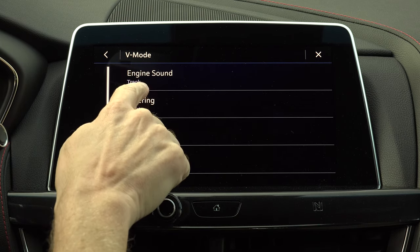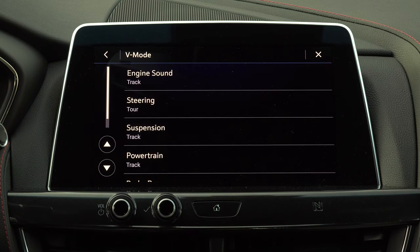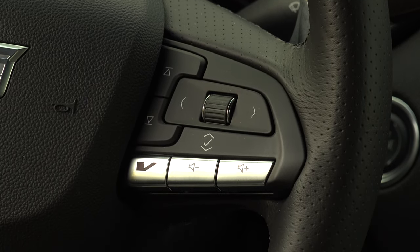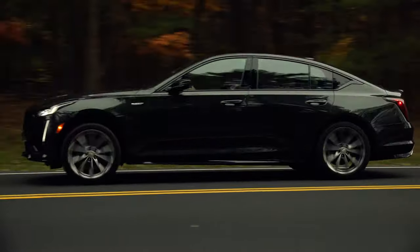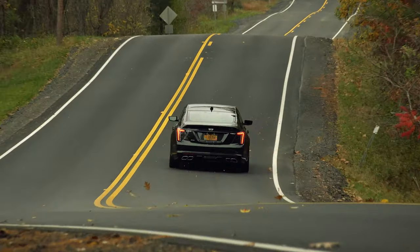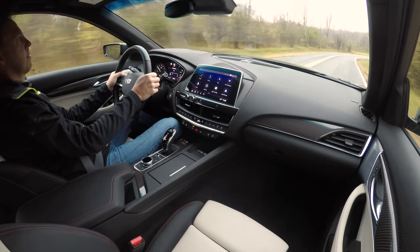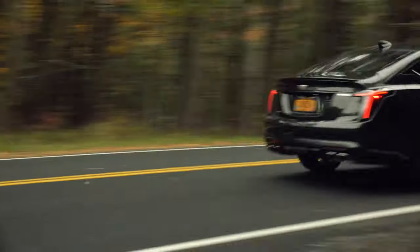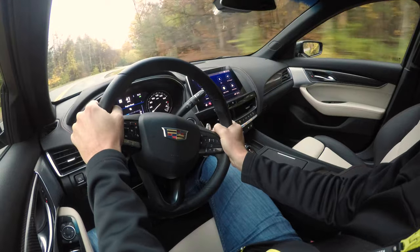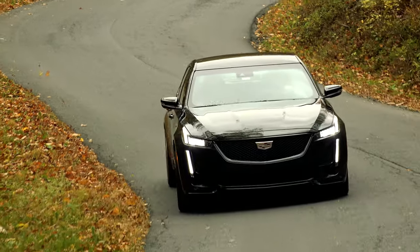And if none of them perfectly fits, there's also the configurable My Mode and a more comprehensive V-Mode, the latter activated by a switch on the steering wheel. And unlike the CT4V, this one has an exhaust system that makes some noise. Not necessarily lovable sounds, but they are selectable from stealth to snap, crackling and pop. Regardless, there's always a constant burble.